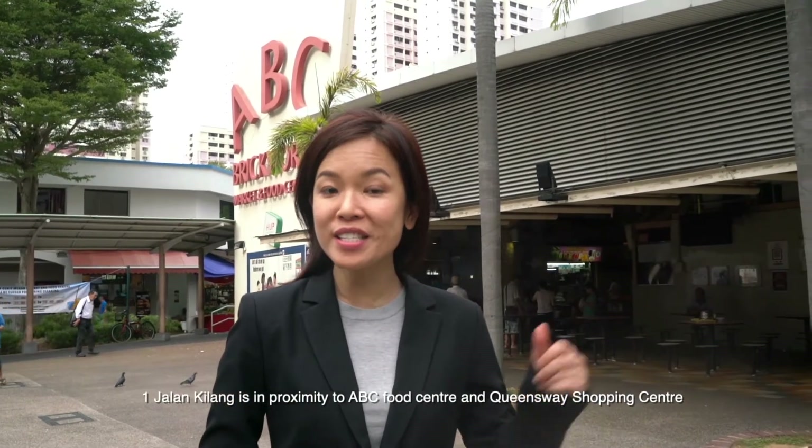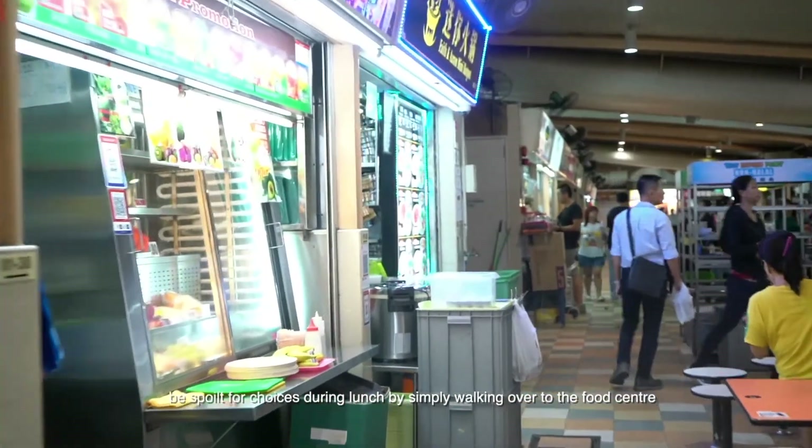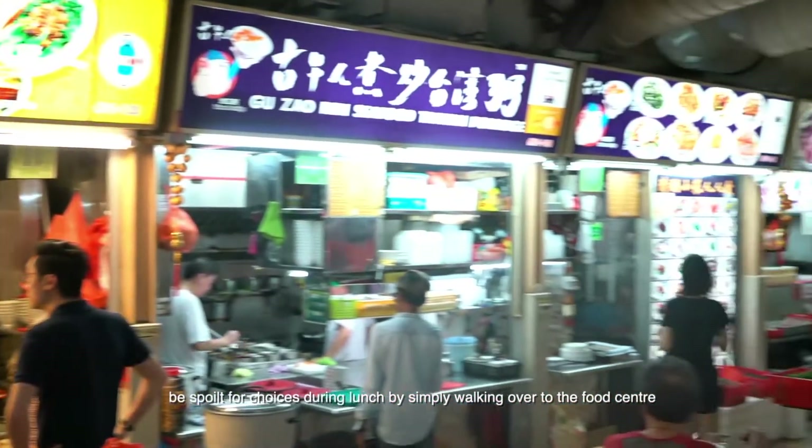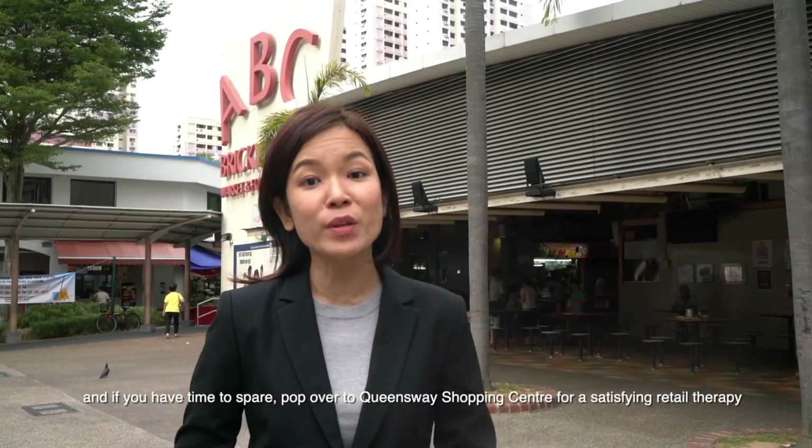One Jalan Kilang is in proximity to ABC Food Centre and Queensberry Shopping Centre. Be spoilt for choice during lunch by simply walking over to the food centre. And if you have time to spare, pop over to Queensberry Shopping Centre for satisfying retail therapy.